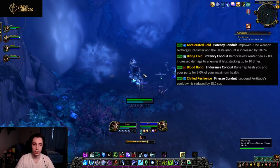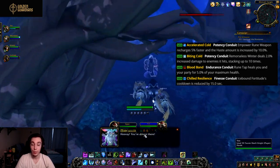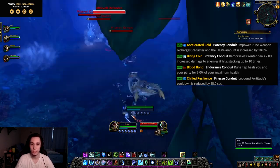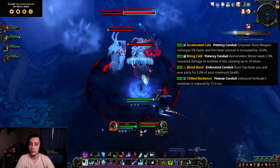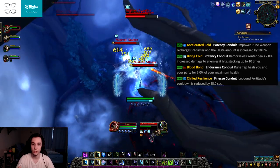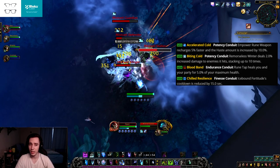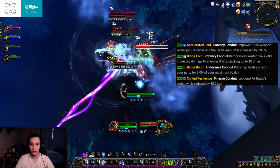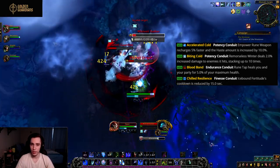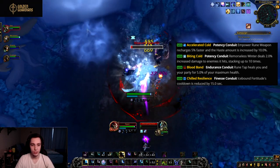The first one is Accelerated Cold, a potency conduit. It causes your Empowered Rune Weapon to recharge 5% faster and increases the haste from Empowered Rune Weapon by 10%. On paper this might sound good, but Empowered Rune Weapon already synced up with Breath of Sindragosa — though they changed the cooldown. It could have potential for an Obliterate or Ice Cap build, but this is one conduit I'm not entirely sure about.